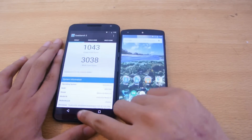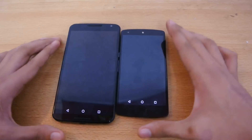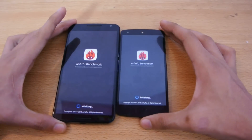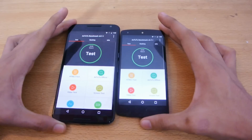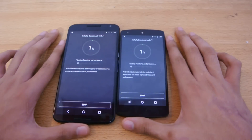Let's quickly do another benchmark — the Antutu benchmark application. It's a pretty great benchmark that tests everything including 3D performance. I'm going to hit test and come back when it's done.